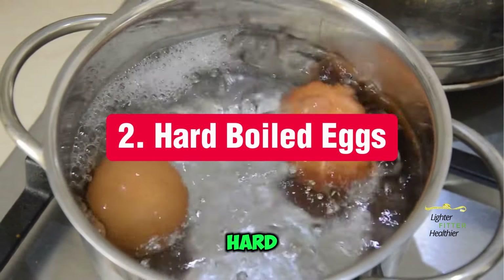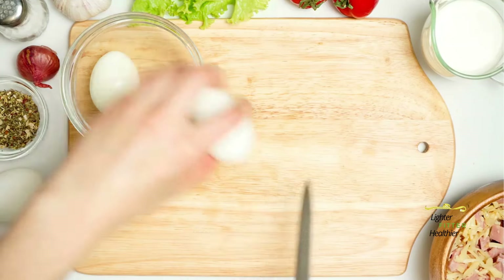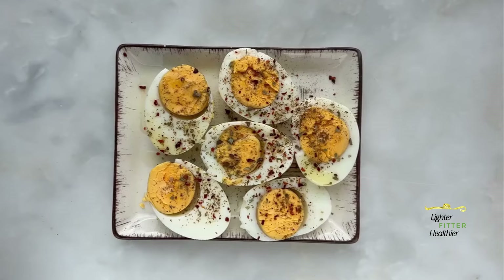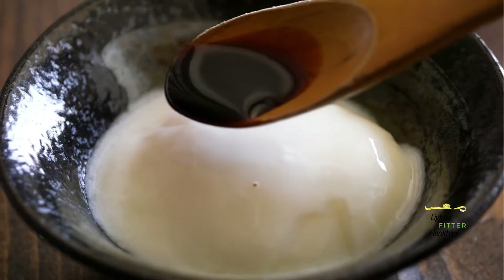Number 2: Hard-boiled Eggs. A classic keto snack, hard-boiled eggs are protein powerhouses and convenient to grab on the go. Spice them up with a sprinkle of everything but the bagel seasoning or a dollop of hot sauce.